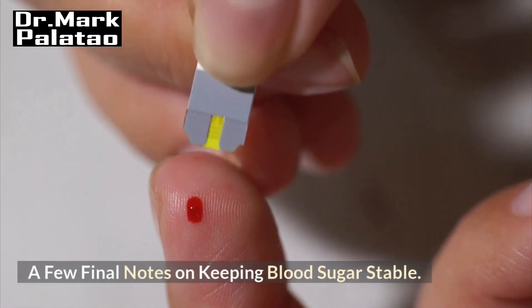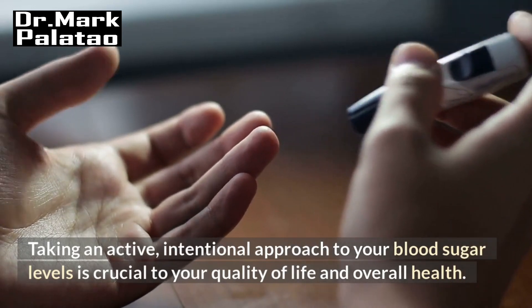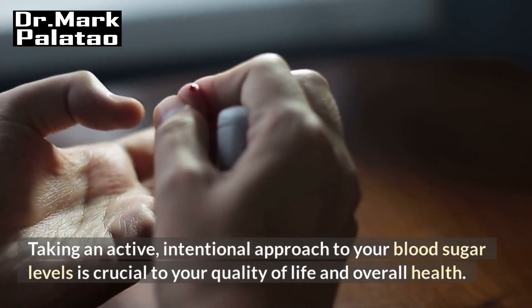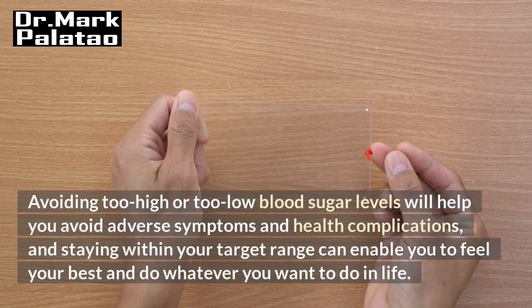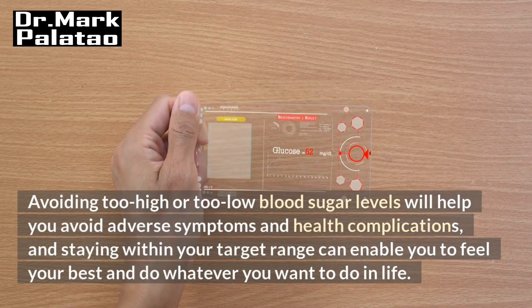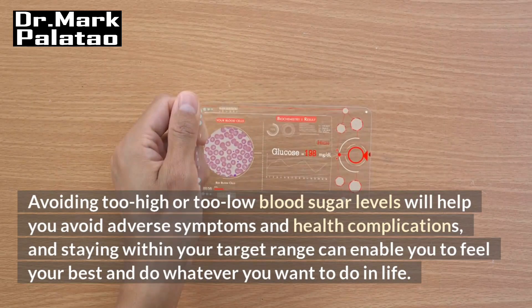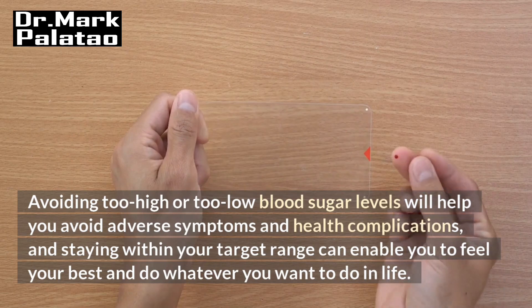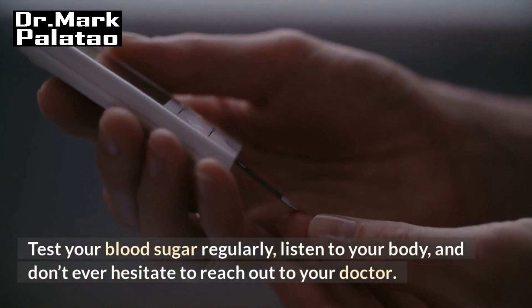A few final notes on keeping blood sugar stable: taking an active, intentional approach to your blood sugar levels is crucial to your quality of life and overall health. Avoiding too high or too low blood sugar levels will help you avoid adverse symptoms and health complications, and staying within your target range can enable you to feel your best and do whatever you want to do in life. Test your blood sugar regularly, listen to your body, and don't ever hesitate to reach out to your doctor.